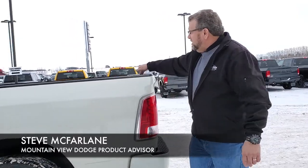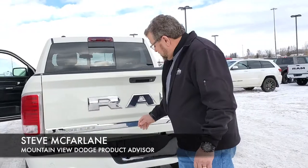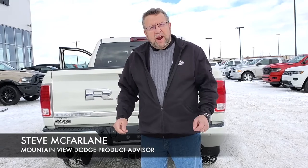Spray liner, LED lighting back there, back-up cameras, rear sensors, front sensors, trailer tow — beautiful truck. You want it, you're going to come to Mountain View Dodge and you can see Steve McFryer. Have a great day.